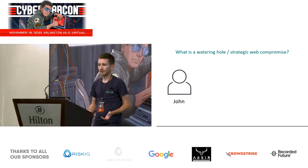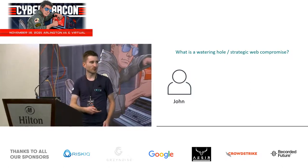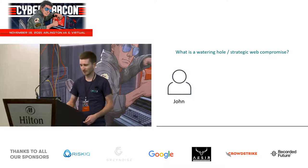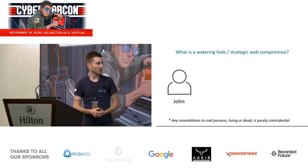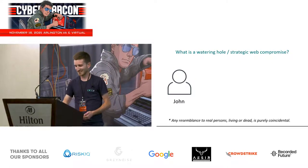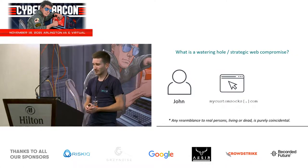I believe most of you know what a watering hole or strategic web compromise is, but I'd like to make sure that we're all on the same page. So let's imagine that a guy named John runs a security conference and wants to order custom socks for all participants — any resemblance to real persons living or dead is purely coincidental. John connects to mycustomsocks.com to order custom socks.